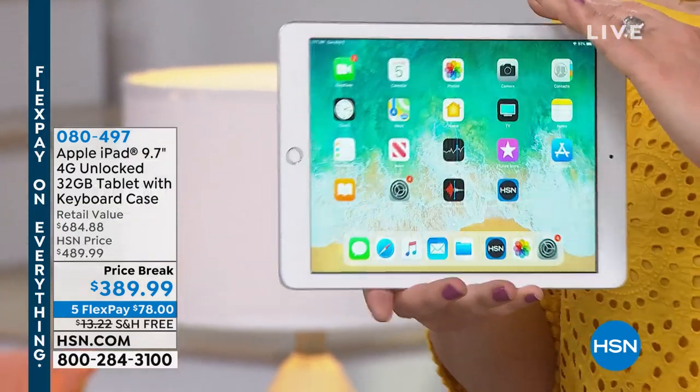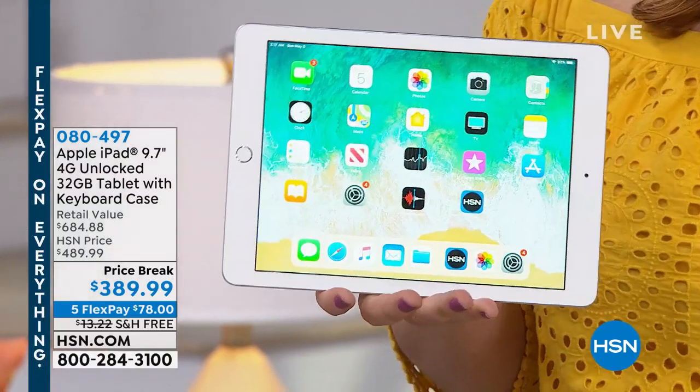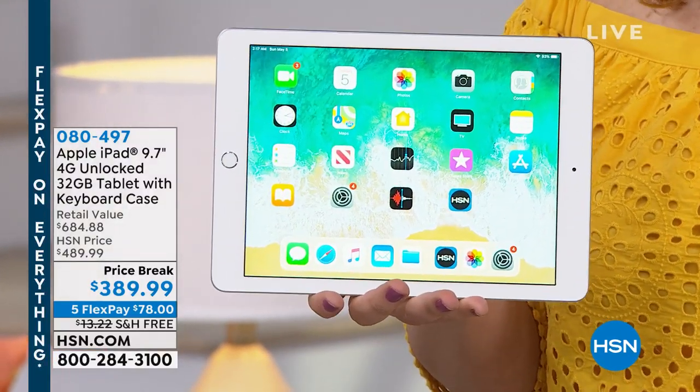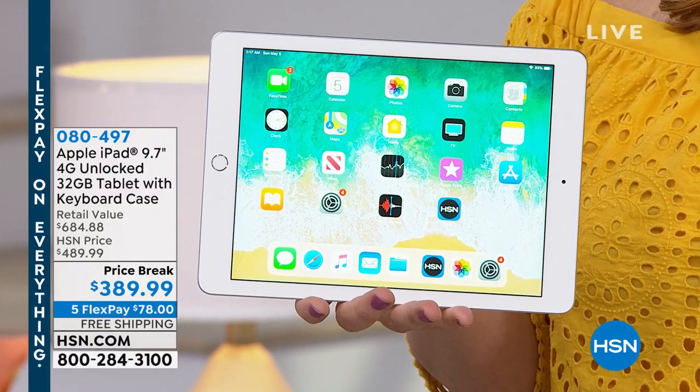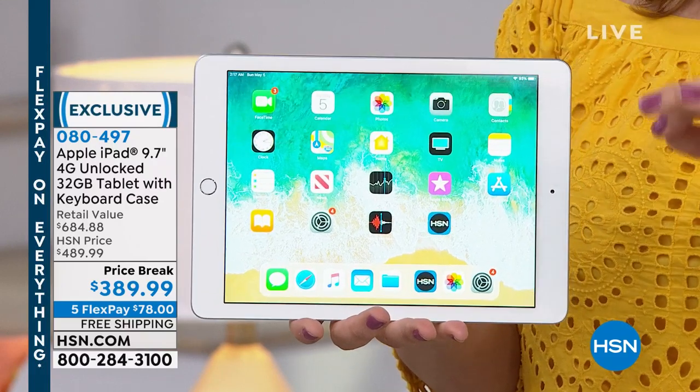So the longevity, the user experience — it is super razor thin and lightweight. We're talking about one pound, to be fair — it's 1.05 pounds. It's ultra slim, lightweight, and great for multitasking.